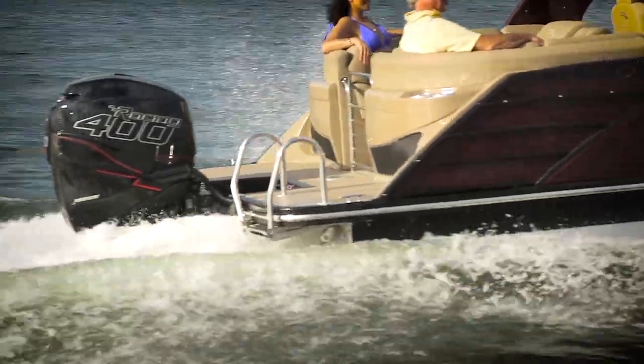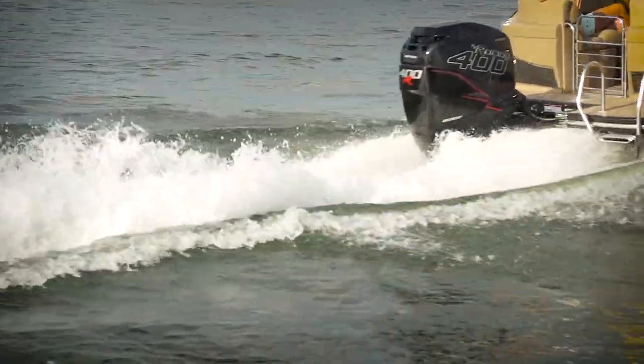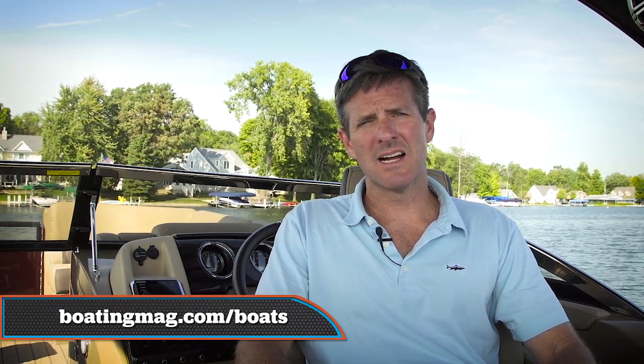The 400R Mercury Racing outboard makes this boat really fly. Thanks again for joining me aboard the Bennington QX25 Stern Radius. For more information about this boat, go to BoatingMag.com.